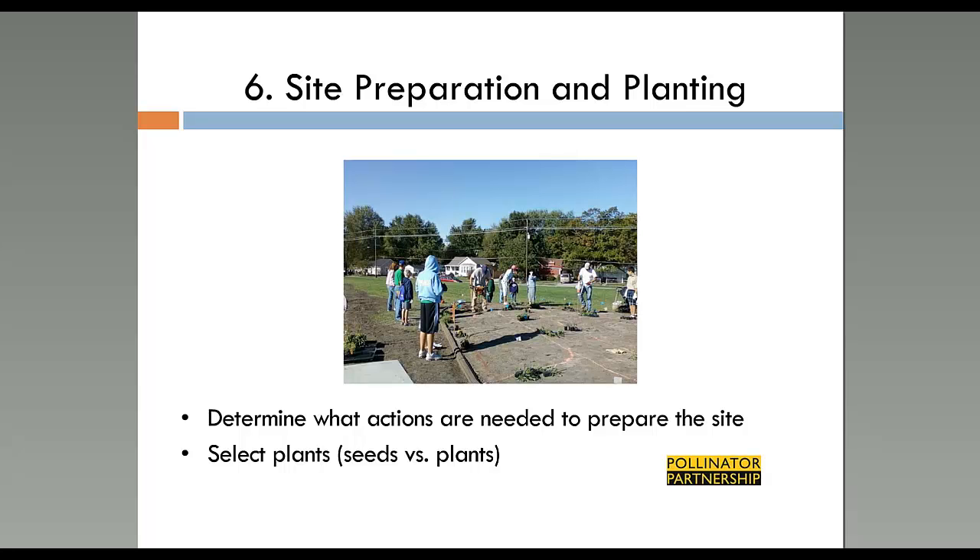Step six is site preparation and planting — often the most fun part for volunteer groups. You need to decide whether to seed or use plug plants. Seeds are the least expensive option but take several years to mature. Plug plants are more expensive, but habitat develops much more quickly — you could even get blooms and potentially monarchs within the month. If you need habitat developed immediately, use plug plants. If you have several years, seeds work well.